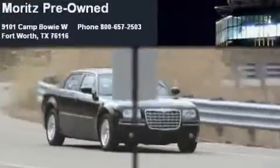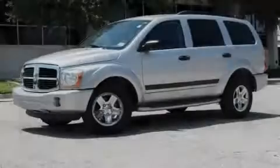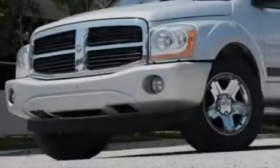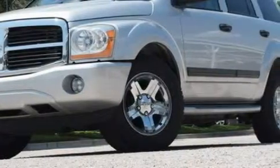Another fine vehicle offered by Moritz Chevrolet Chrysler Jeep Dodge. This is a 2006 Dodge Durango, a big SUV for big fun. It has a 4.7-liter, eight-cylinder engine and a four-speed automatic transmission.